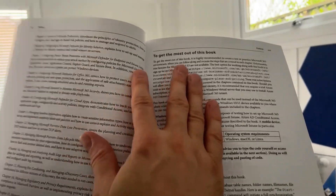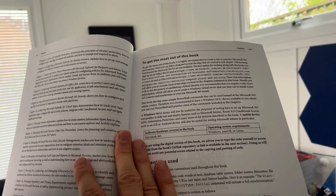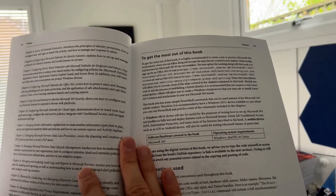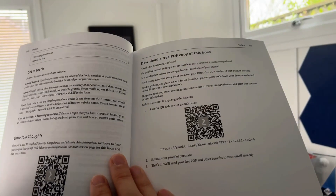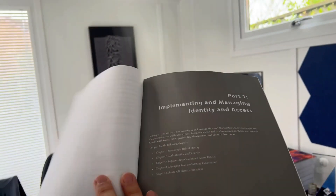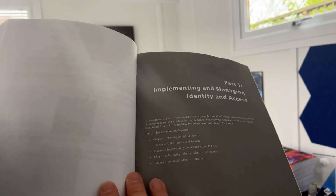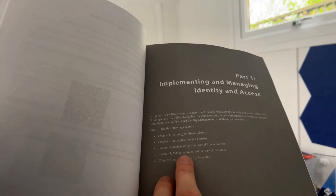There's a ton of content in this book. At the start we show you how to get the most out of it and what you're going to need to work along with it. We really encourage you to get a Microsoft 365 E5 environment of some description — you can get an Office 365 E5 trial, with links provided. If you buy the book from Amazon or Packt Publishing directly, you'll see a QR code inside where you can get a free PDF download copy.